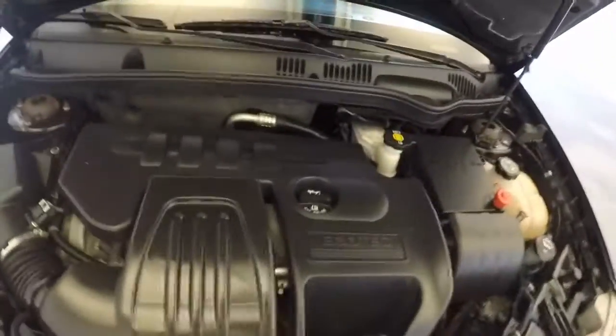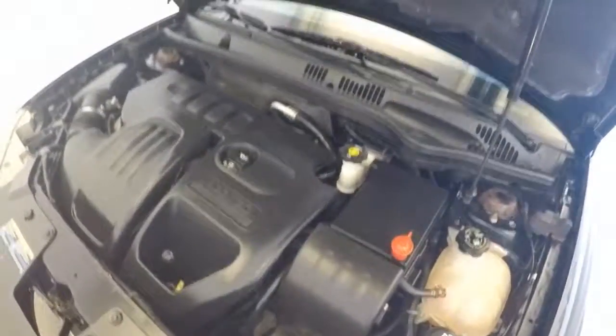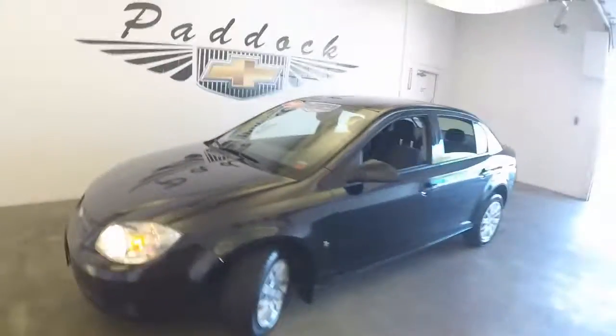Come around to the front, and there's that 2.2 liter. Runs nice and smooth, no shakes, no anything. That is a 2009 Chevy Cobalt.